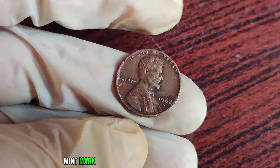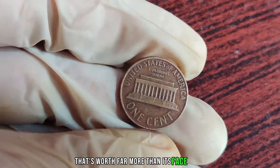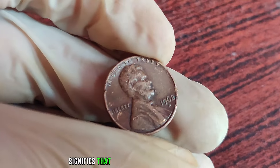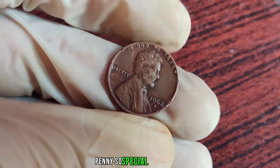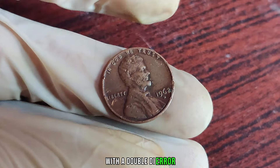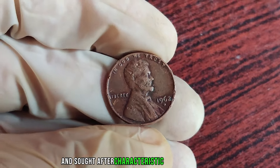The 1962 D-Mint Mark Lincoln penny is not your average coin. Minted over half a century ago, this humble cent carries a story worth far more than its face value. The D-Mint Mark signifies it was minted in Denver, Colorado. What makes the 1962 D-penny so special is its rarity. During that year, the Denver Mint accidentally struck a small number of pennies with a double die error. These coins were struck with such precision that the doubling effect is visible on the date and other inscriptions, creating a distinct and sought-after characteristic among collectors.